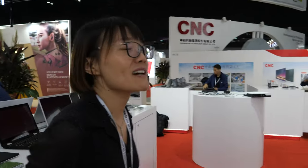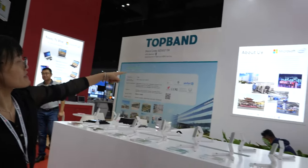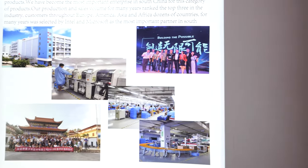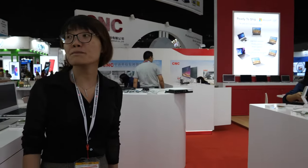How many laptops do you sell every month? Around 200,000 units per month. That's a big quantity. This is our factory here in Shenzhen — our building has SMT lines and automatic packing lines. We are a very huge and big player in the notebook OEM/ODM business.